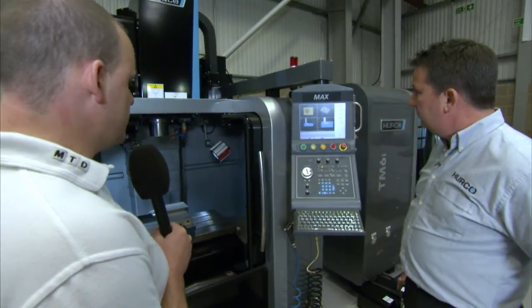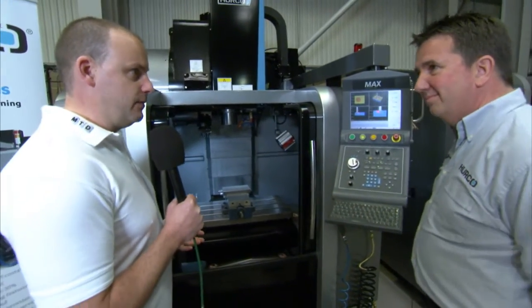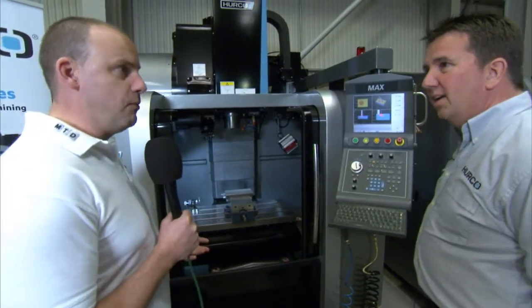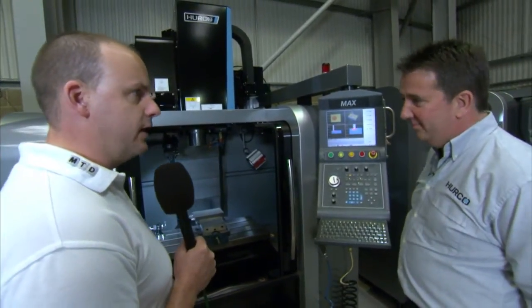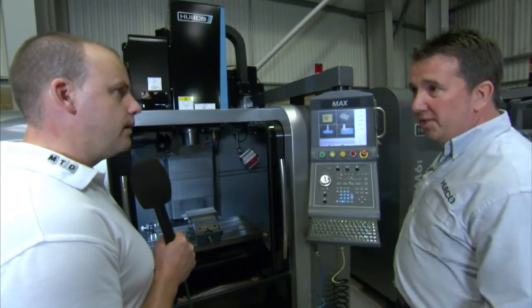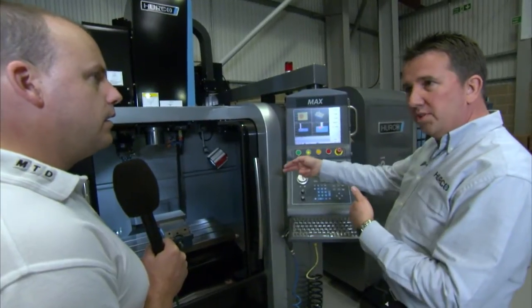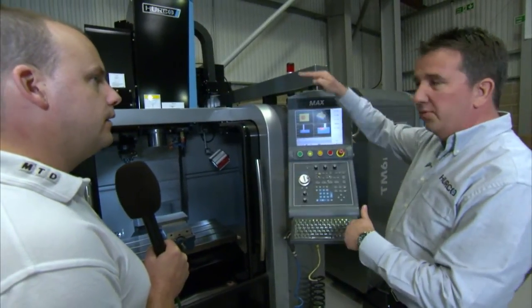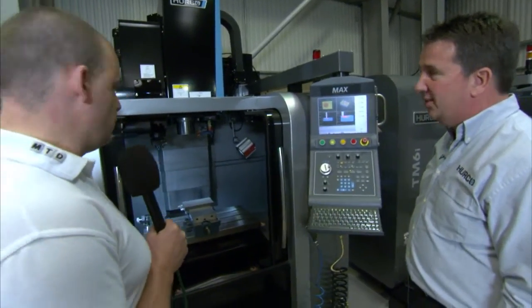Coming back onto the machine, one thing that's very evident is the size of the VM10 — it's a very small footprint. That must be popular with people looking to save space. Absolutely. Footprint is a premium in this country. It's 1.8 meters wide, 1.6 meters deep, and 2.5 meters high. Yeah, that is a small footprint.